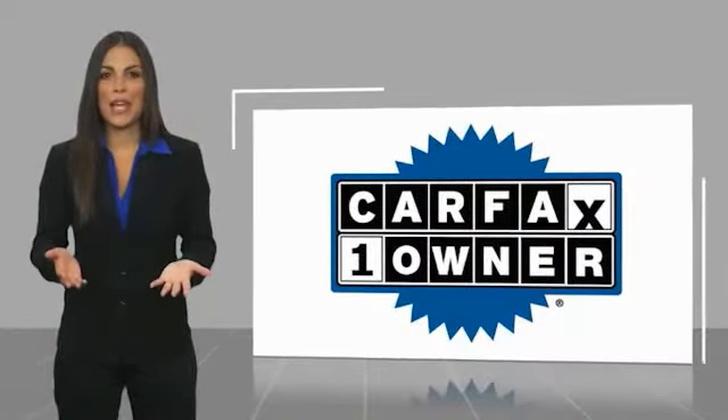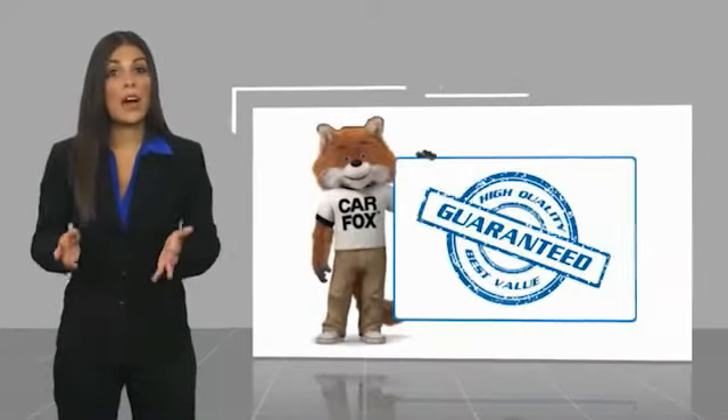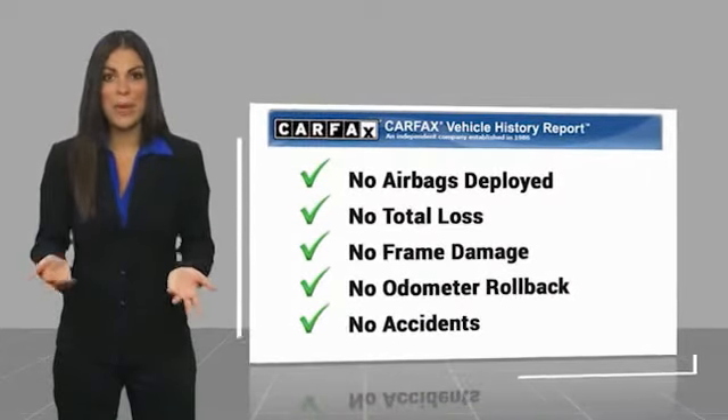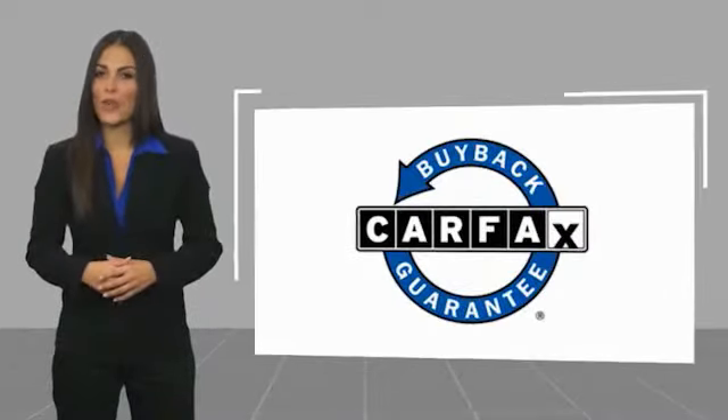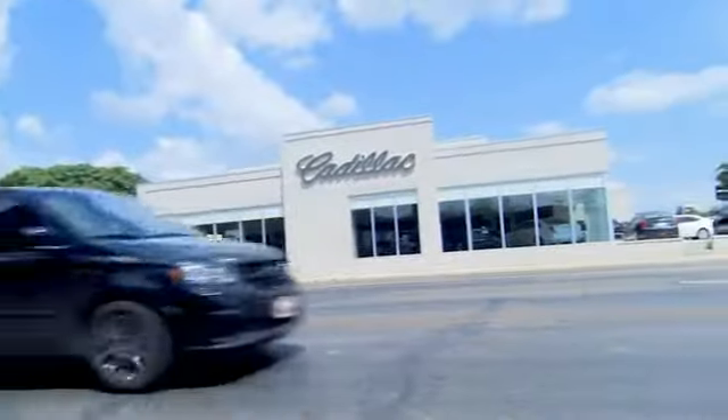This is a one-owner vehicle with a Carfax vehicle history report. Be sure to find a complimentary copy of this report online or contact the dealership. This vehicle qualifies for the Carfax buyback guarantee. Come see us at Alderson Cadillac.